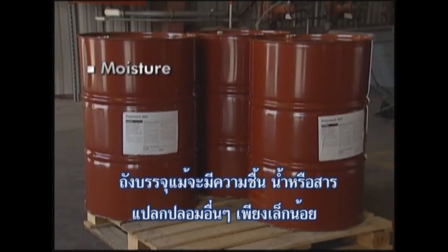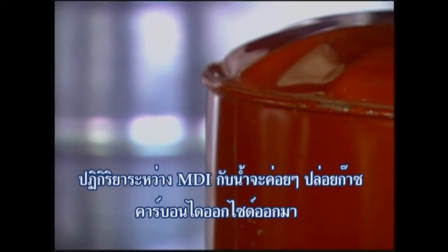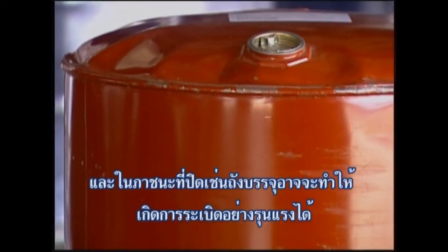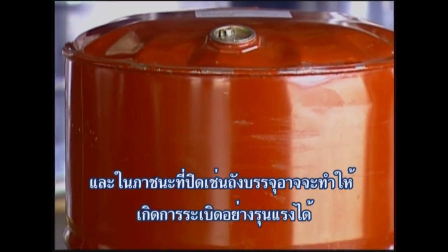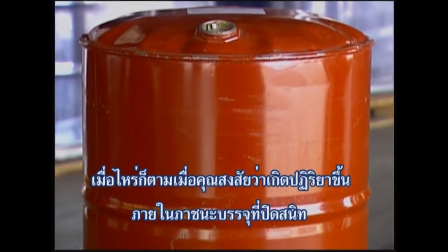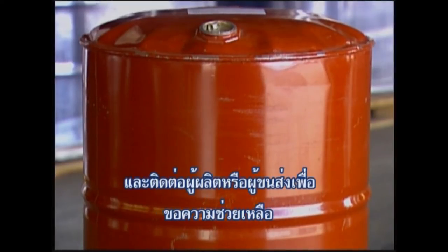Containers with even a little moisture, water, or any foreign substance must not be refilled. Reaction between MDI and water will slowly emit carbon dioxide gas, and in a closed container like a drum, could cause a violent rupture. Whenever you suspect that a reaction is taking place inside a sealed container, you should isolate the area immediately and contact the manufacturer or the shipper for assistance.